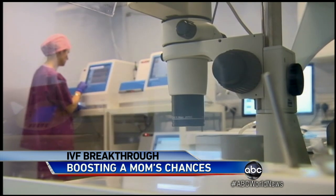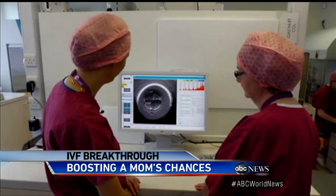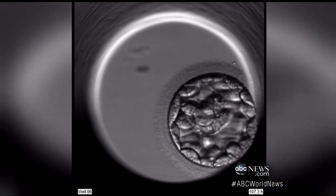It was a small study — only about 70 couples — so the findings still need to be replicated. But it's possible that more and more, this is what baby's first home movie is going to look like. Lindsay Davis, ABC News, New York.